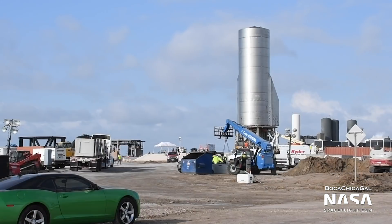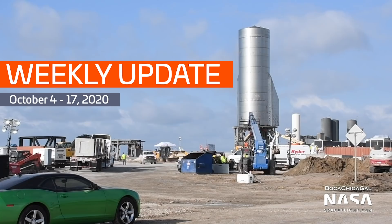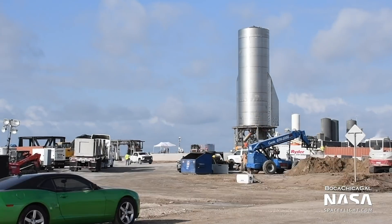Hey, Tank Watchers! Jack Beyer here with NASA Spaceflight. Welcome to another weekly update. It's been a busy two weeks for SpaceX and Boca Chica, so let's get right into it.